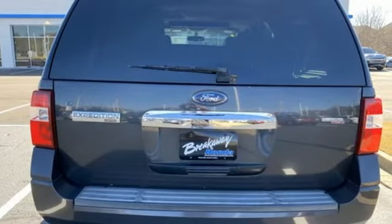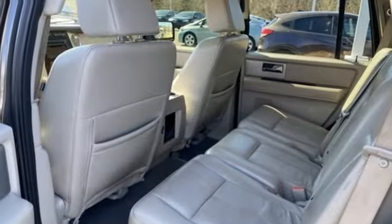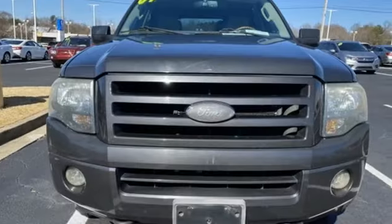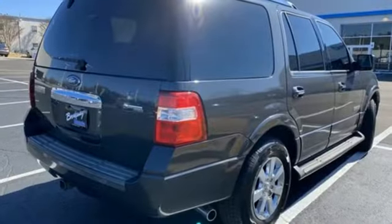Truck Trend reports the Ford Expedition combines bold Ford truck design, functionality and toughness with high levels of interior refinement for consumers who need the flexibility of a full size SUV.